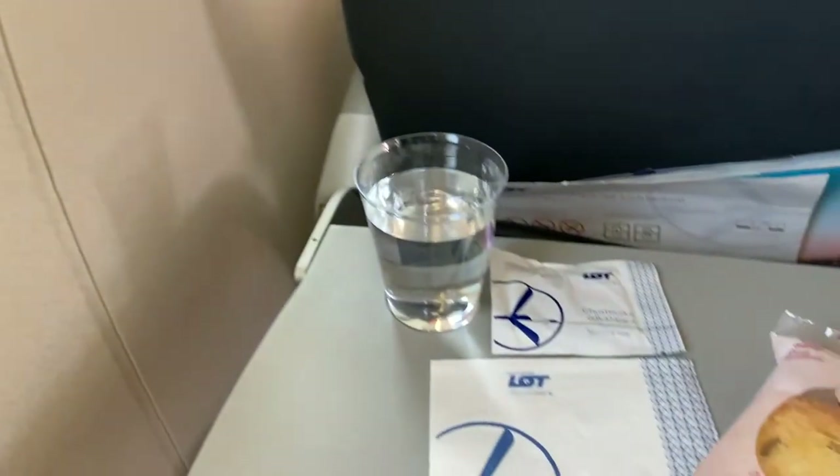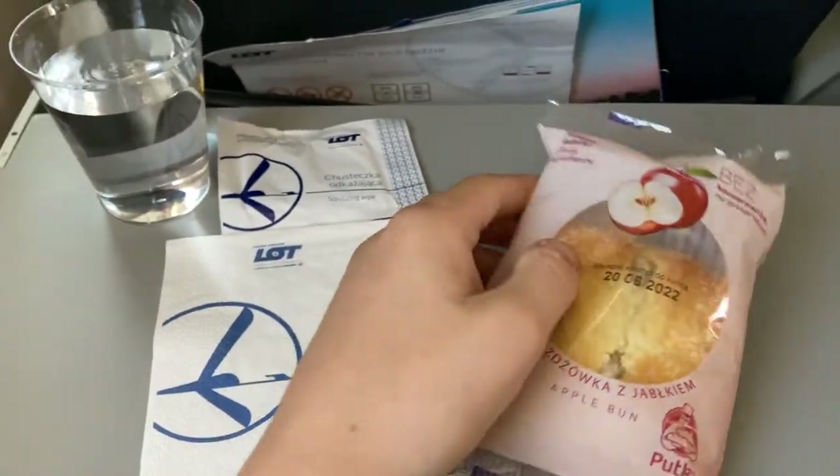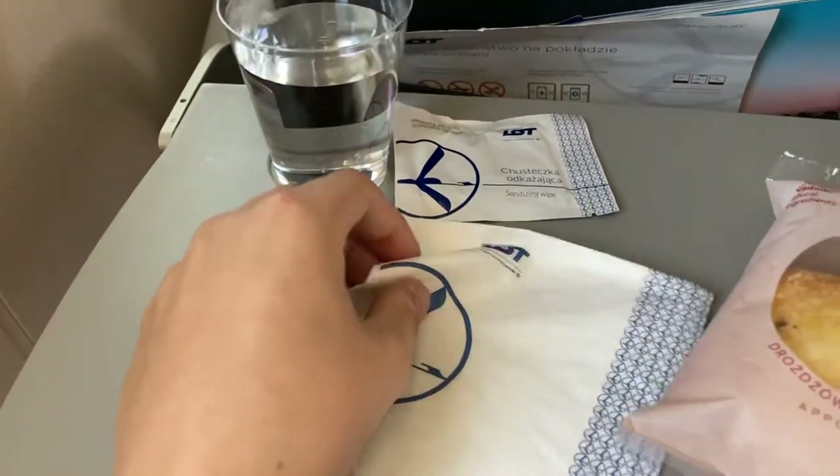After takeoff, the in-flight service commenced, consisting of an apple strudel and a cup of water. This is a much better service compared to other airlines like British Airways on flights of this duration.